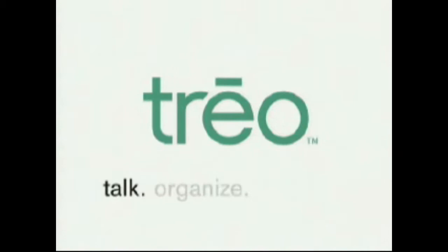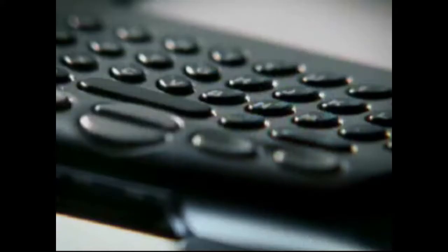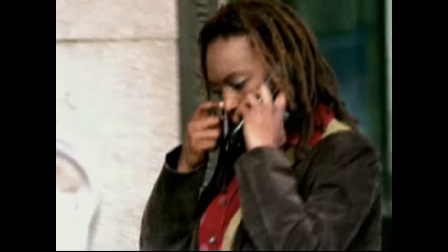We've managed to bring Treo — the first incredibly compact communicator that combines everything you need to stay connected, organized, and in touch.